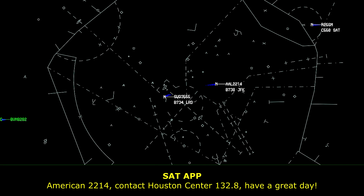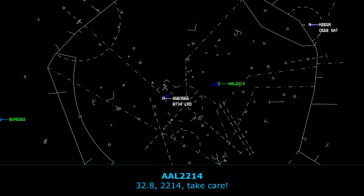American 2214, contact Houston Center 132.8. 32.8, have a great day. 32.8, 2214, take care.